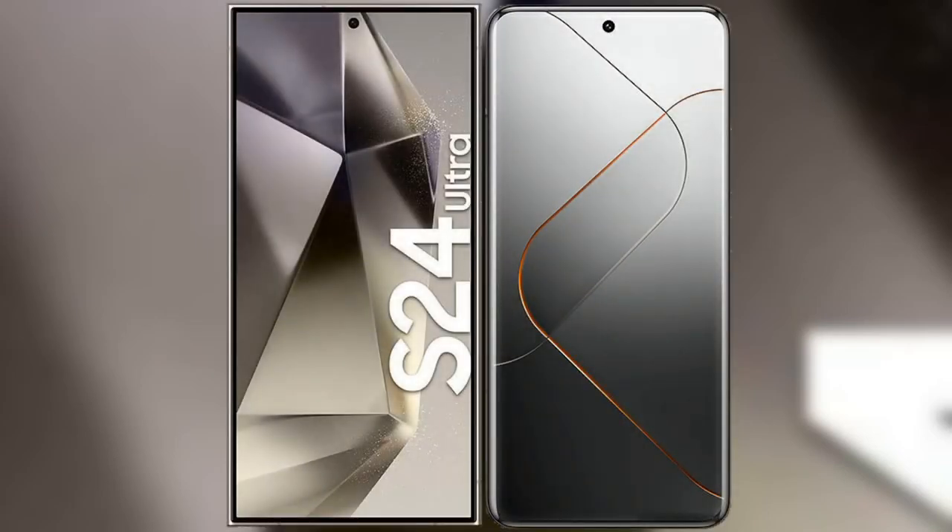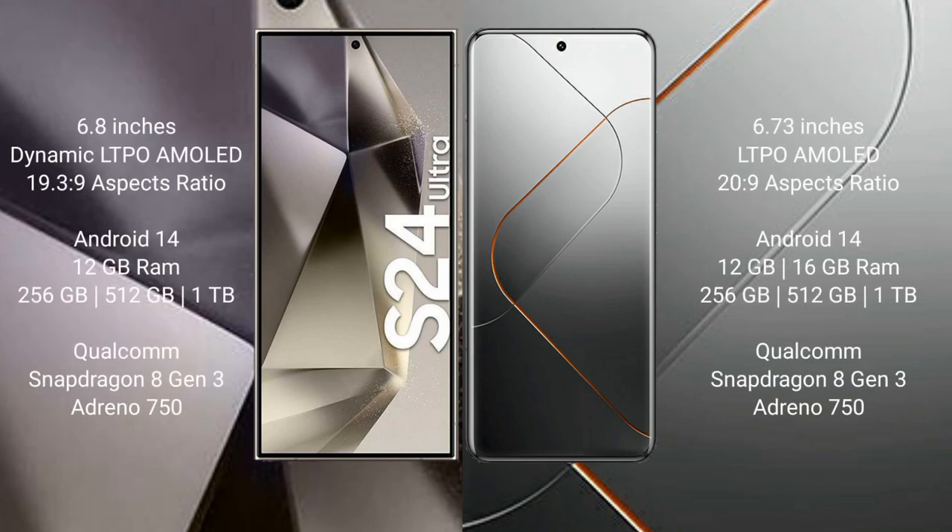I will compare the new Samsung Galaxy S24 Ultra with Xiaomi 14 Pro. Samsung Galaxy S24 Ultra comes with a 6.8-inch Dynamic LTPO AMOLED display and aspect ratio 19.5:9. Xiaomi 14 Pro comes with a 6.73-inch LTPO AMOLED display and aspect ratio 20:9.